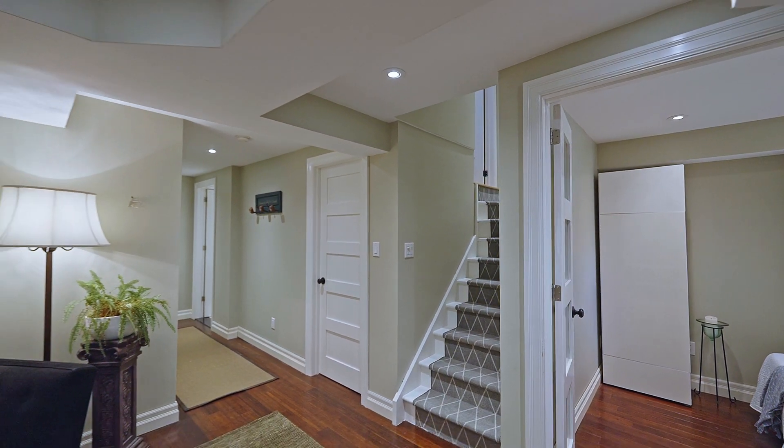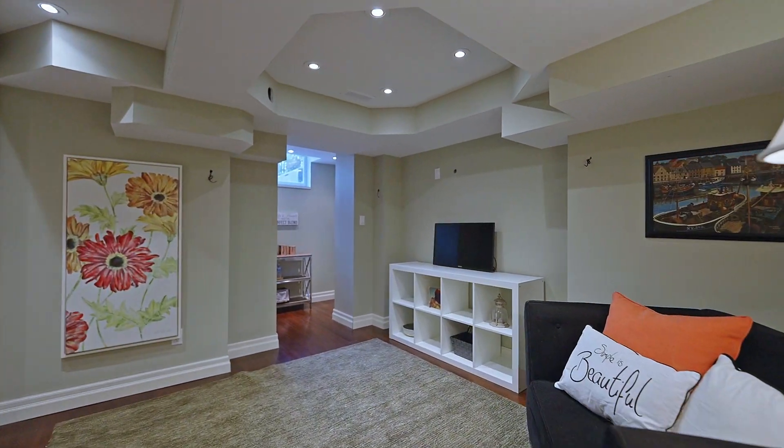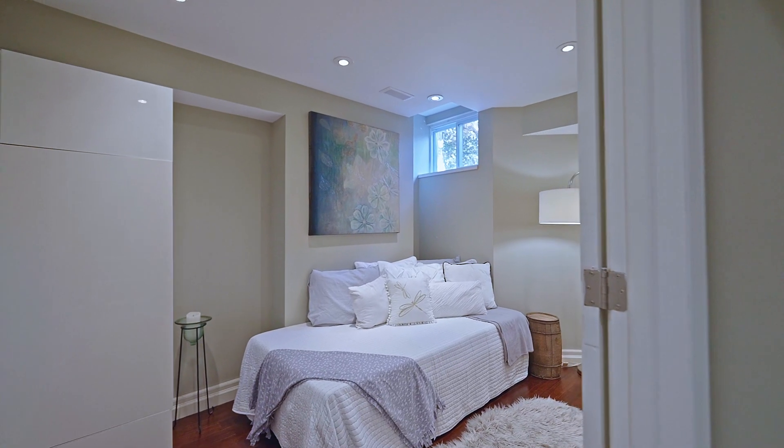Let's not forget the perfectly finished basement with a rec room that's wired for sound, a fifth bedroom and yet another stunning full bathroom.